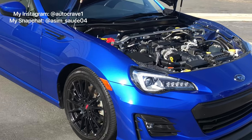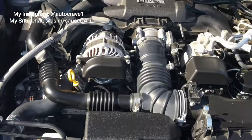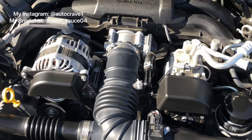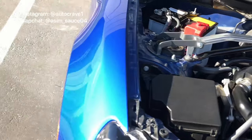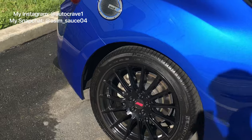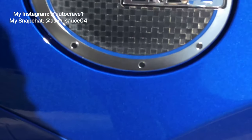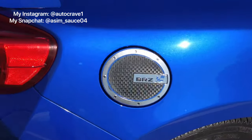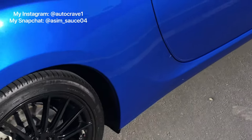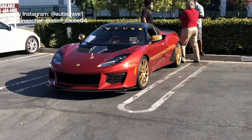We got a Subaru BRZ — this looks like a stock Subaru with the boxer engine. Such a nice spec with the blue color, and I believe this is a carbon fiber fuel cap, which looks pretty cool.